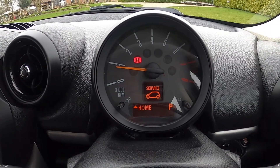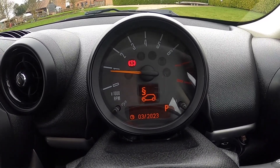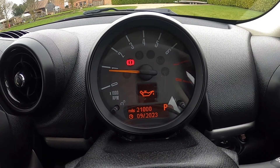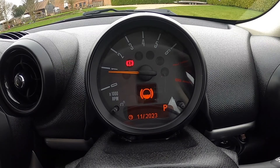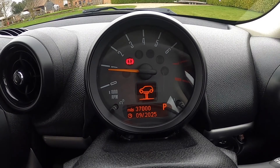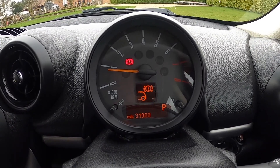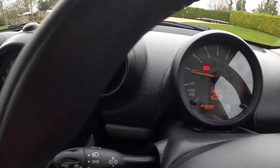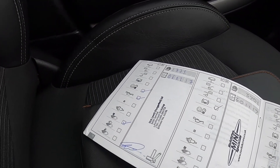You can also see from the service display that the MOT is due March 2023, the oil service is due in 21,000 miles or September 2023, the brake fluid is due November 2023, and the inspection service is due at 37,000 miles or September 2025. The front brakes have around 29,000 miles remaining and the rear approximately 31,000 miles remaining.